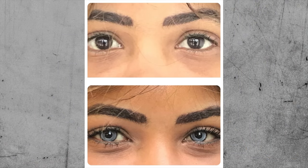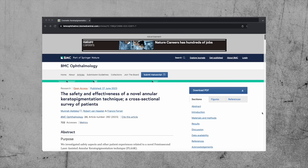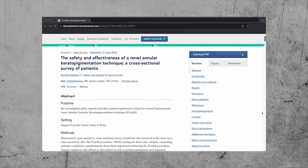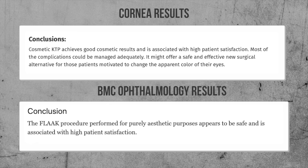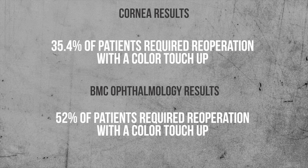The surgical technique involves creating a donut-shaped pocket in the cornea using a femtosecond laser — the same laser used for LASIK — and then injecting dye into that pocket to change the color of the cornea. There have been a few studies looking at corneal tattooing, including one published in the journal Cornea in 2021 and one in BMC Ophthalmology in 2023. Both studies came to similar conclusions — the procedure was generally well-tolerated, with the most common adverse effect being glare and light sensitivity the first few weeks after surgery, although some patients reported glare and dryness several months after. The first paper reported that 35.4% of patients required re-operation with a color touch-up, while the second paper reported 53% came back for a touch-up.